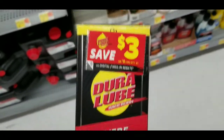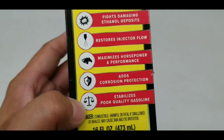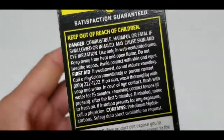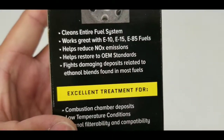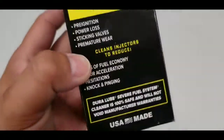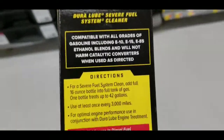Welcome to my video. I'm going to do this video on another item I came across at Walmart. As you guys can see, this is the Dura Lube — it's a severe fuel system cleaner. If you guys have noisy lifters, if you have issues with tick noises coming from your engine, or you want to clean out your engine — the fuel line, the fuel injectors, etc. — you should definitely try this.